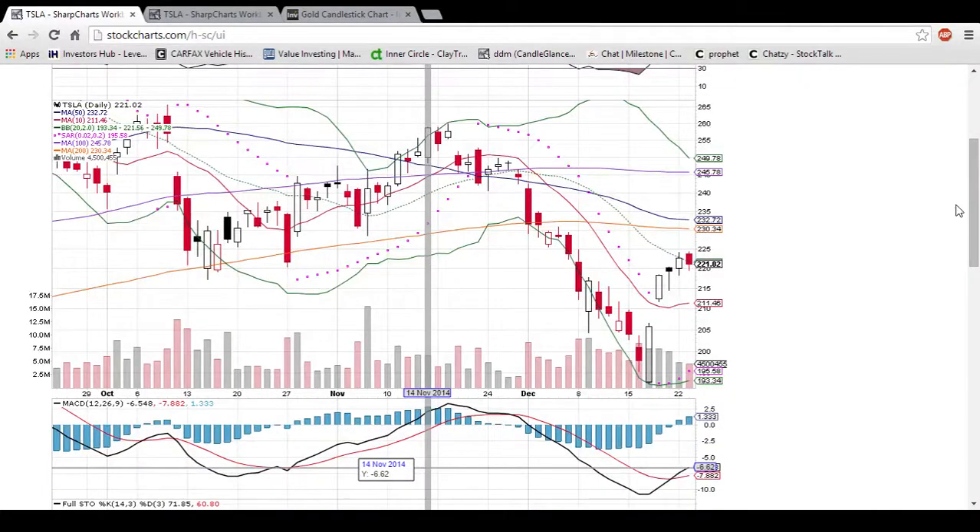Hey everyone, Chartyman Dan here, taking a look at Tesla on a video request, looking at the daily and weekly time frames.